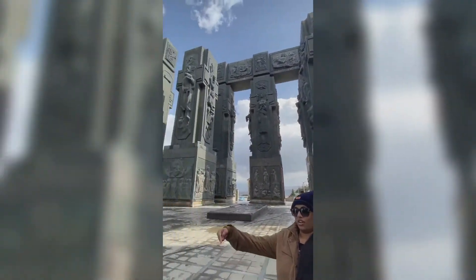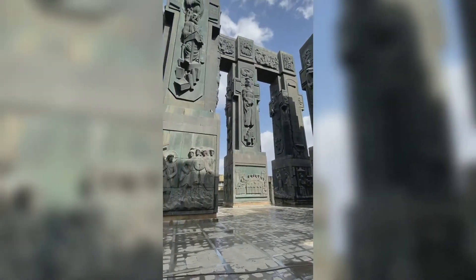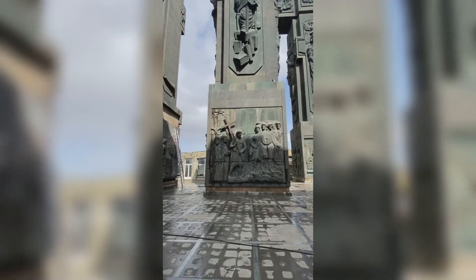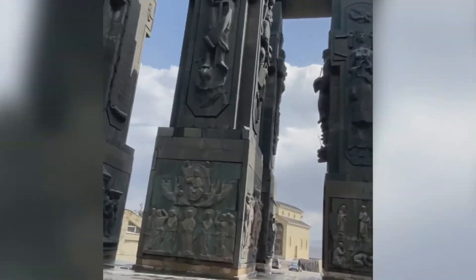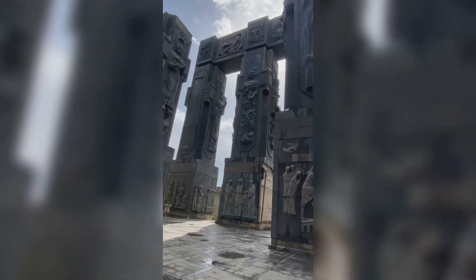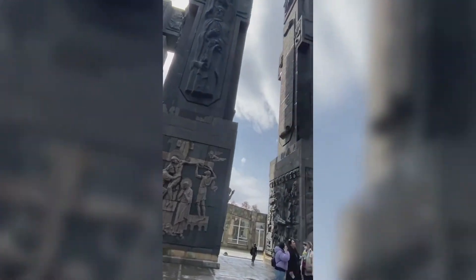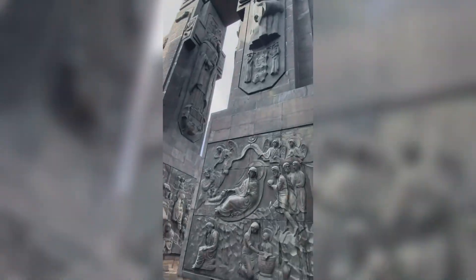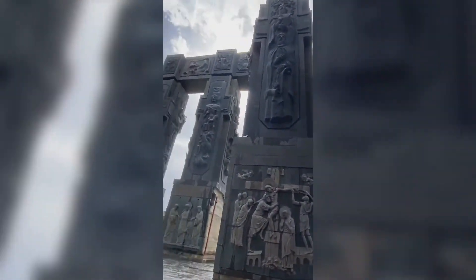The top part is basically the history of Georgia, depicting the kings and the queens and their stories. So each column has its own story behind it. It's really beautiful and you should definitely explore this place — we really fell in love with it.